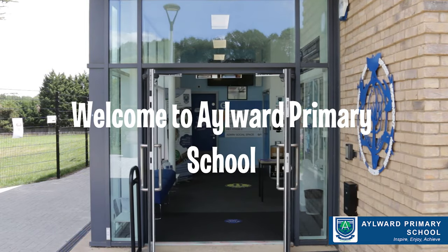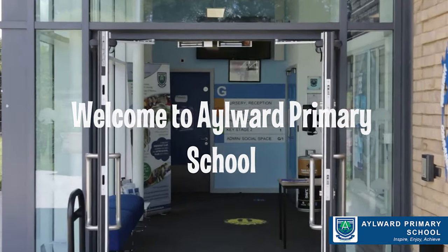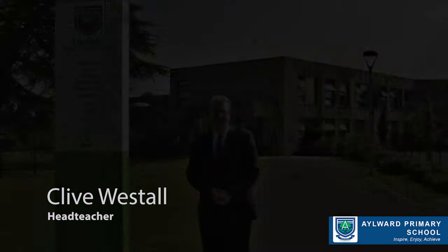Welcome to Aylward Primary School. My name is Mr Westall, the headteacher, and I would like to take you on a tour of our wonderful school.